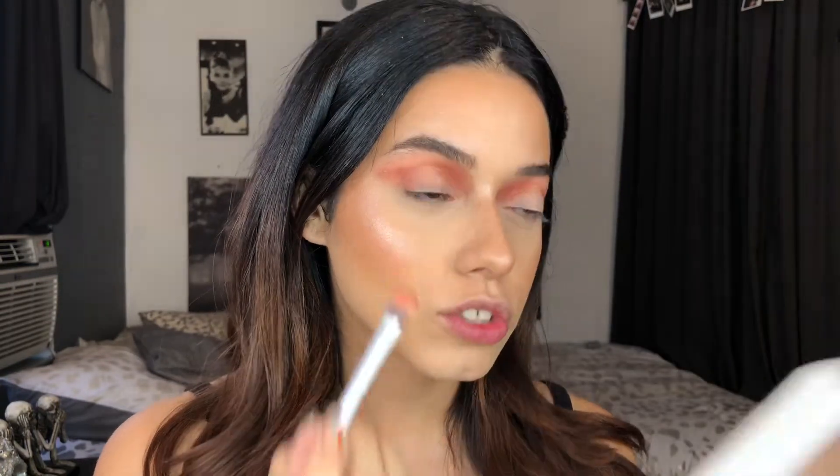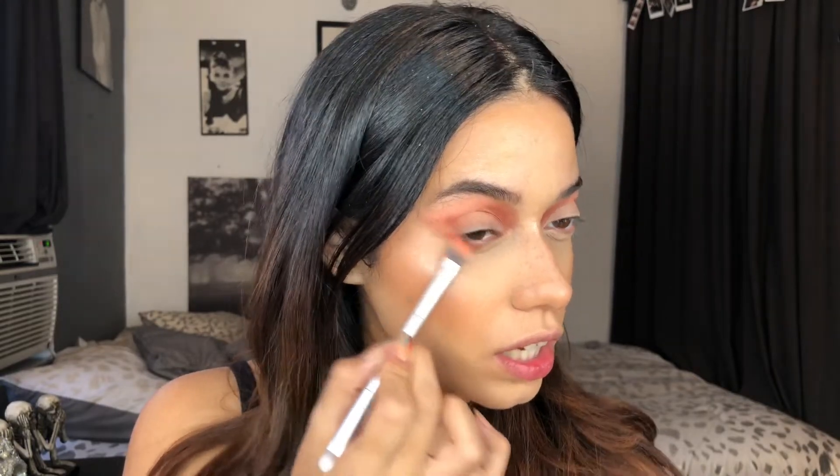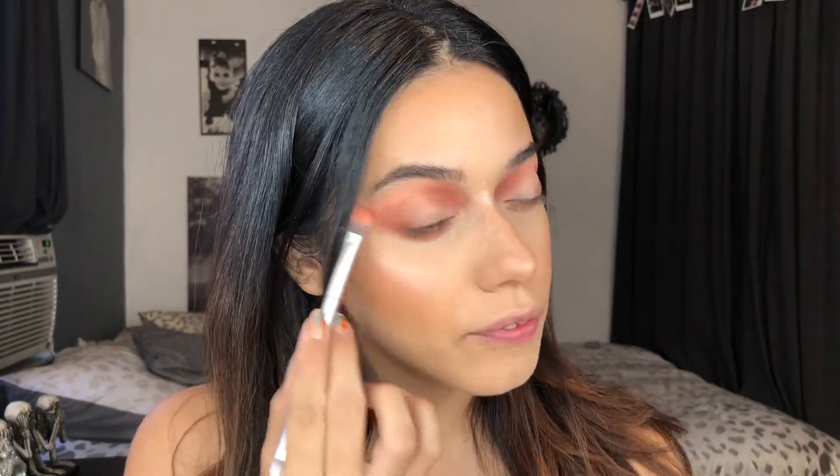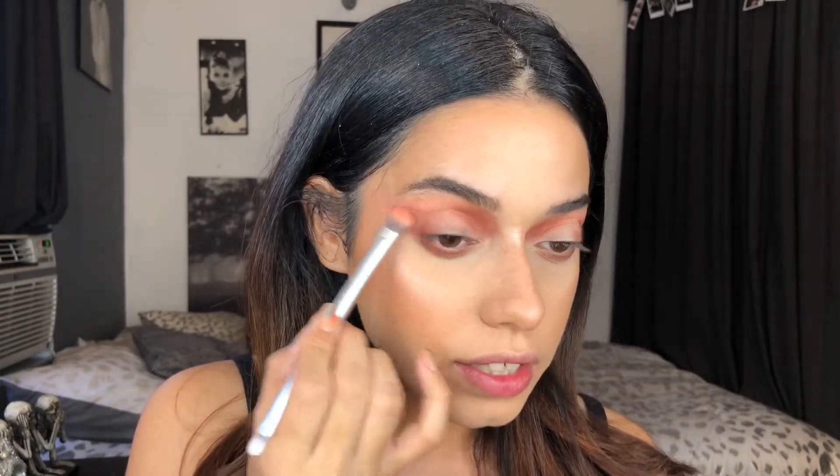I don't even know which shimmers I want to use — they are all so pretty, it's hard to choose. But I think I'm just going to go with the flow. I really like the way this is looking so far. With the same shade Hex, I'm going to bring that to my lower lash line and just connect the outer corner and the lower lash line. I'm not getting any fallout to my makeup, which I really like.